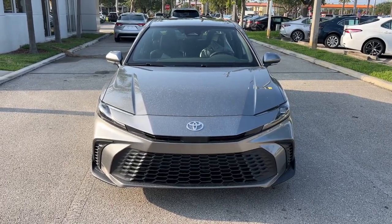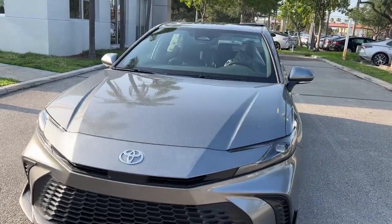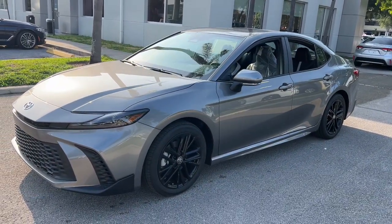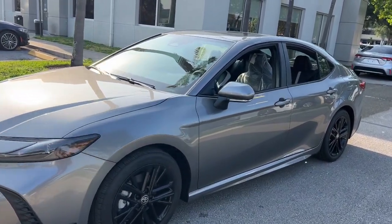Get a feel for the 2025 Toyota Camry Hybrid. Position yourself to make the most of every fuel dollar with this super-efficient Camry Hybrid.